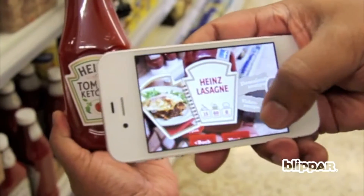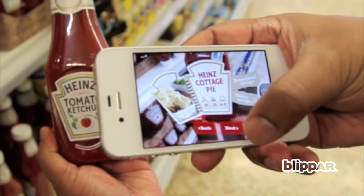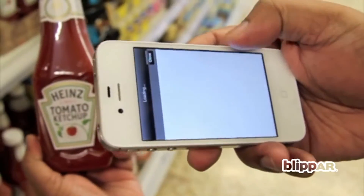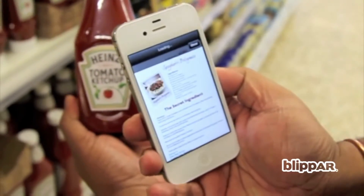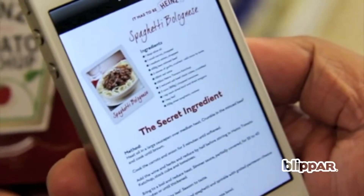Imagine how this could gather organic attention from consumers on your product label, with content that provides a video endorsing your company brand or demonstrating the how-to of food preparation. The same can apply to product packaging, cartons and food wraps.